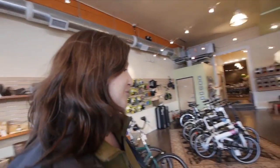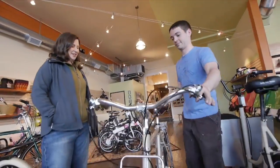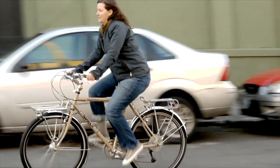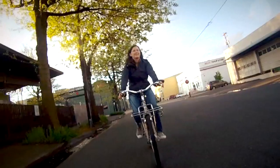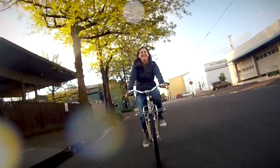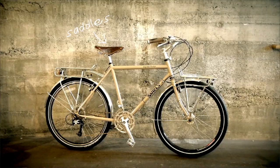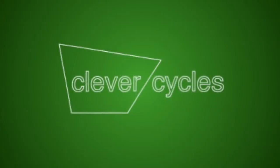That looks so cool. It looks really great. When I first got on and started riding it, it's just so much more comfortable. It's more upright. I can see all around me. The handlebars feel really spacious. The whole experience of riding it is just a completely different bike, and it's going to make me want to ride it way more. Thanks, Clever Cycles.